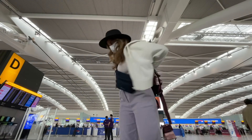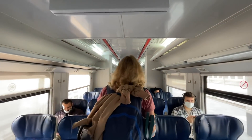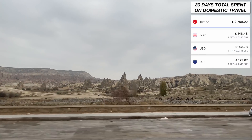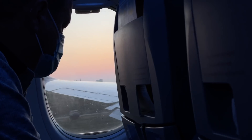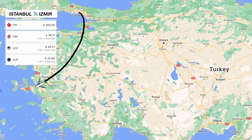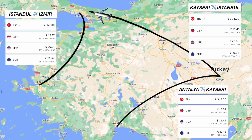Moving on to travel expenses — we got a combination of bus, train, taxi and plane around Turkey, so a real variety. In total, I spent 2,750 Lira on domestic travel expenses in 30 days. The highest prices were my three internal flights, but even they were very affordable and they all included checked-in baggage. Flying from Istanbul to Izmir cost 355 Lira, flying from Antalya to Kayseri cost 343 Lira, and flying from Kayseri to Istanbul cost 304 Lira.